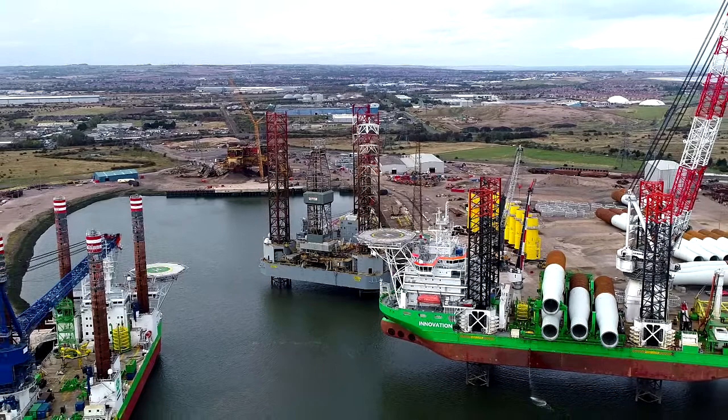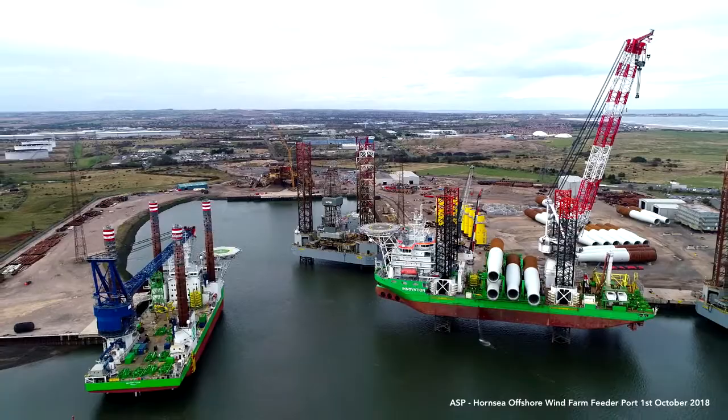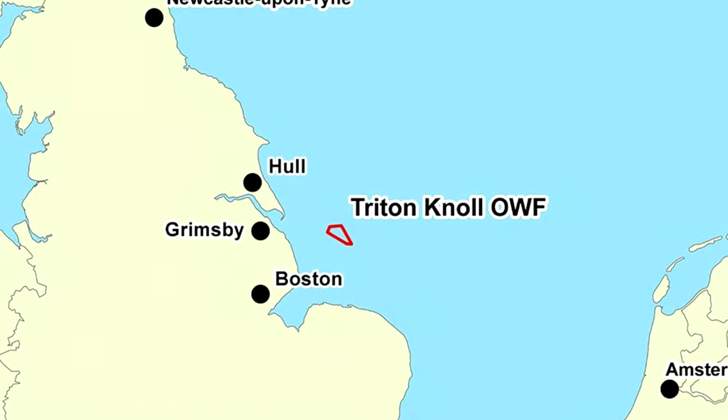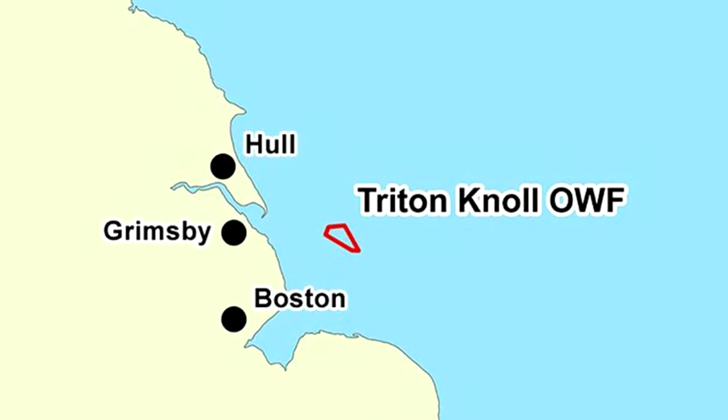The investment means that the port can now be fully utilized as an offshore construction port for future project developments, following the completion of Triton Knoll construction works. Triton Knoll Offshore Wind Farm is located 32 kilometers off the Lincolnshire coast. The project generated its first power and delivered it to the grid in February 2021, and is on track to complete turbine installation and commissioning as planned.